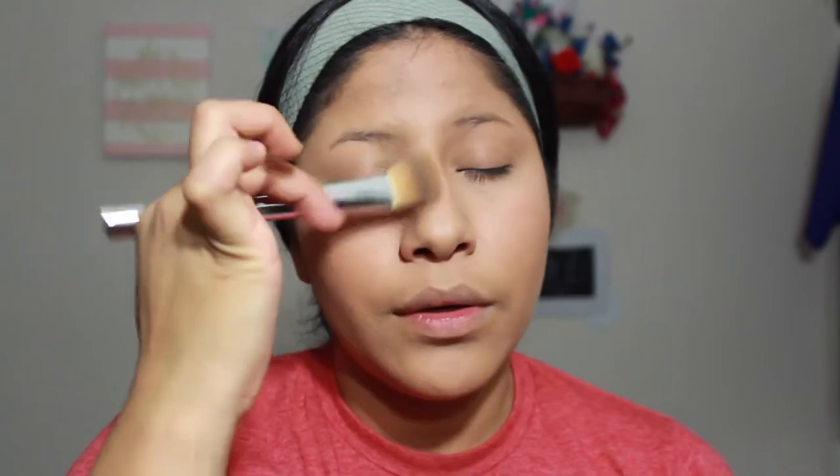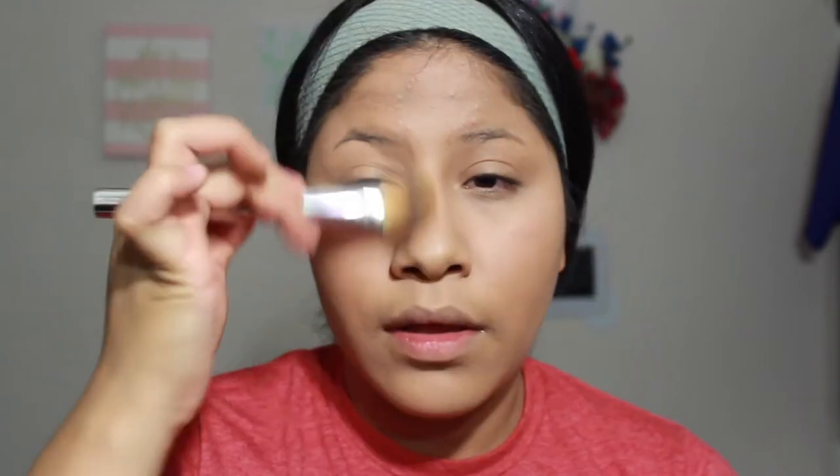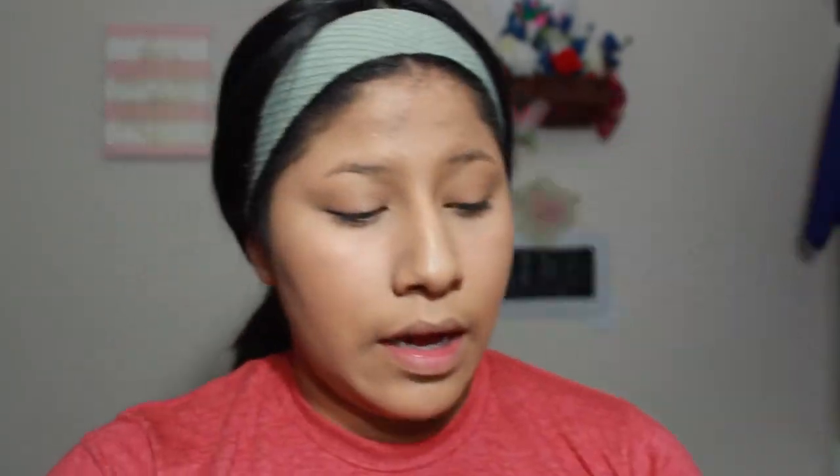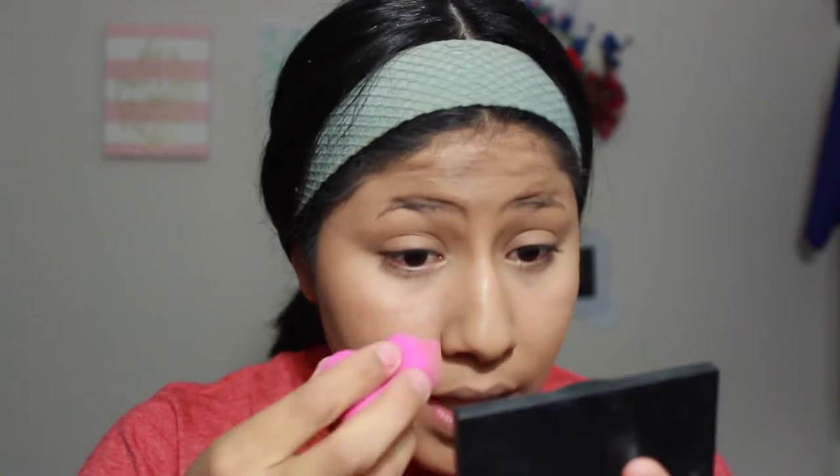I'm going to go in with this Real Techniques highlighting and contour blender. As you guys can see, it has lots of weird shapes, but I like this blender because it just really blends. It's so great for blending out concealer, and I've honestly used it for foundation too — I love the way it blends out foundation as well. Now I'm going to go back in with my foundation brush and blend a little bit down the sides of my nose.